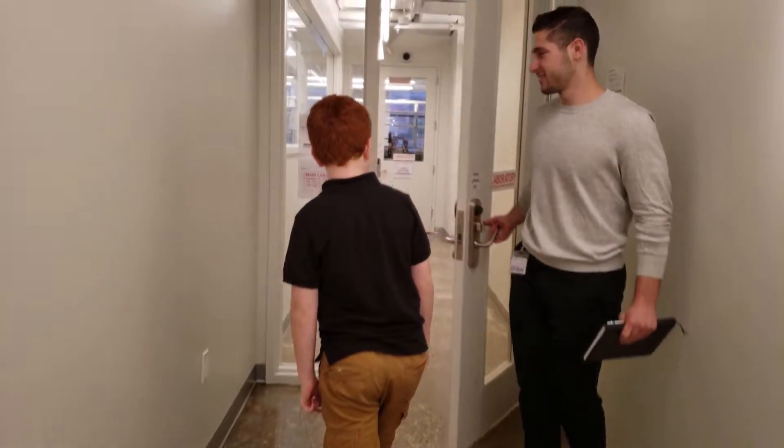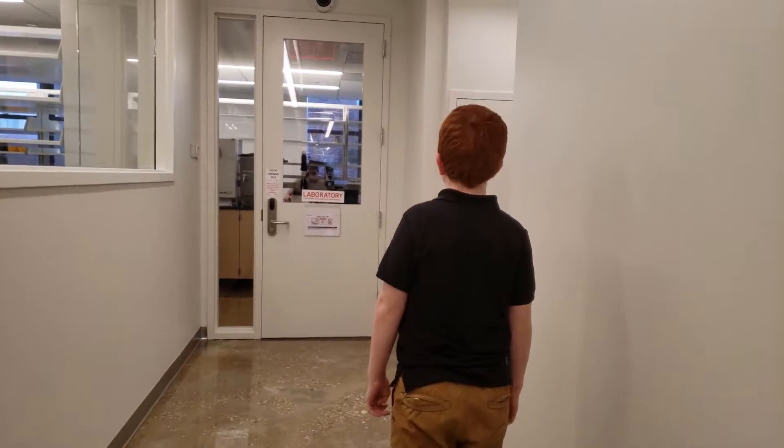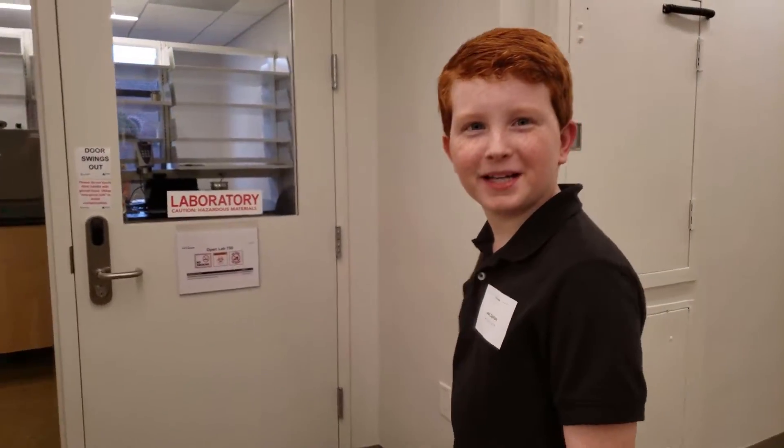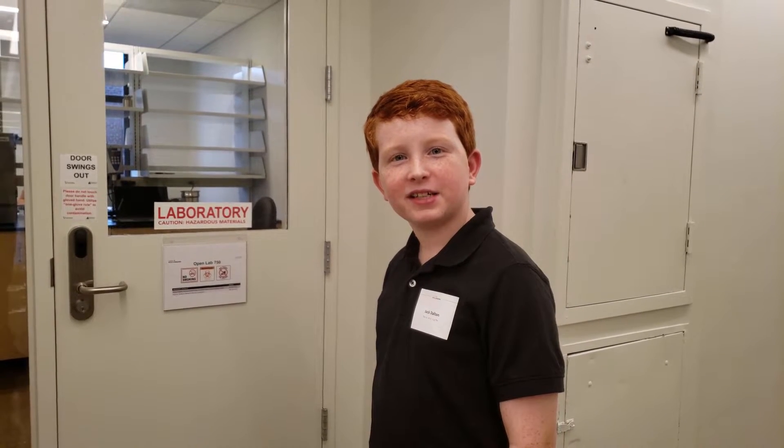Come on in. Hi, my name is Jack, the Kid Conservationist. I'm a youth ambassador for the Orangutan Alliance. Today I'm at C16 Biosciences, where I get to take a tour of their lab. I'm joined by two owners of C16 Biosciences. Could you please introduce yourselves?